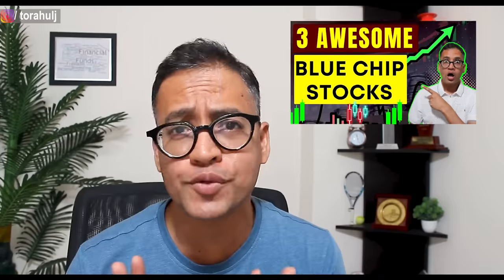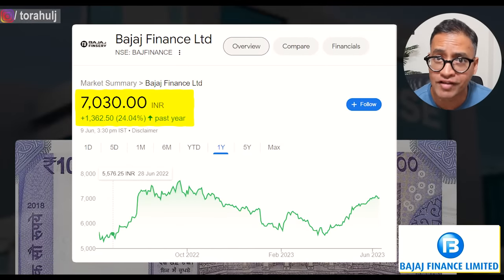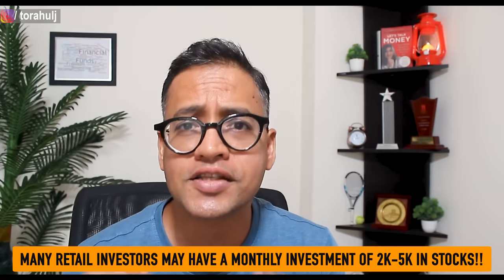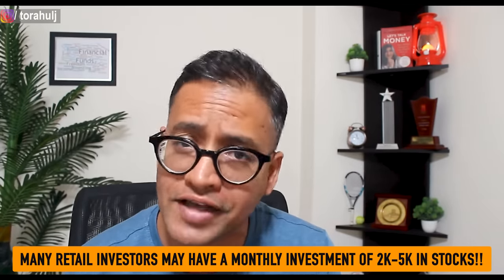Hi friends. In my last video, I presented to you three awesome blue chip stocks and I got many messages after that video asking me, Rahul, you recommended Bajaj Finance as a quality stock and the price of one share of Bajaj Finance right now is more than 7,000 rupees. We can't even afford to buy that stock, even one single stock, because many retail investors have 2,000 rupees, 3,000 rupees, 4,000 rupees every month to invest in stocks.